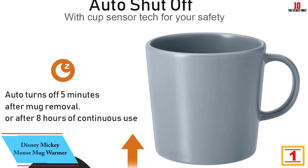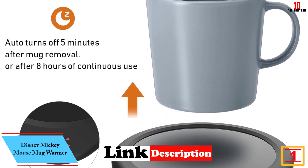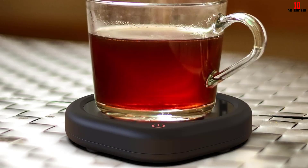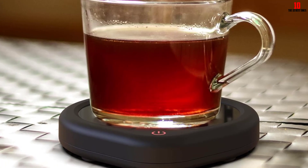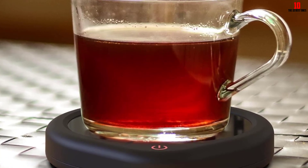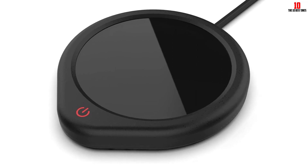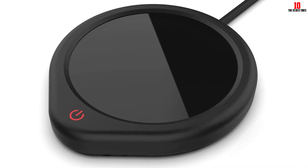And finally at number 1, we have the Disney Mickey Mouse Mug Warmer. The first feature you will notice is its unique Mickey Mouse design. It is suitable not just for coffee but also for soups and other beverages. The cord length is generous, so connectivity is not an issue. You can use it at home or in the office. There is also a light to illuminate the mug warmer so you know when it is in operation. It comes with a 10-ounce ceramic cup. If you're looking for an artistic mug warmer instead of a mundane one, you can certainly consider this option.